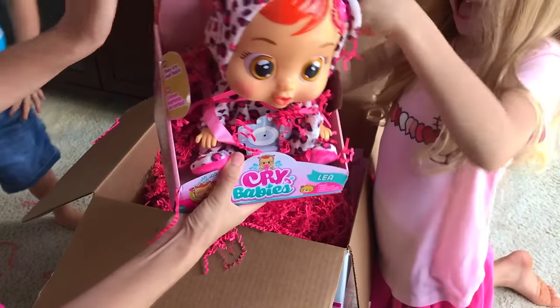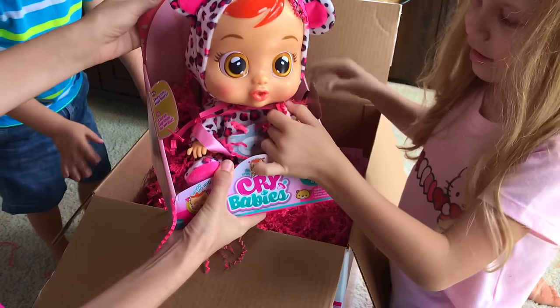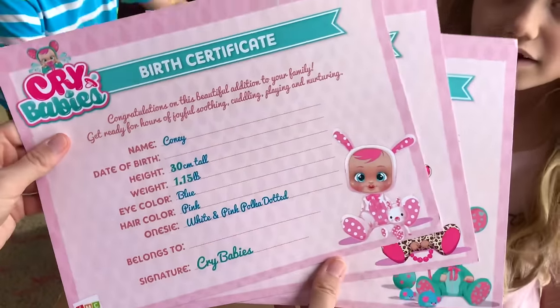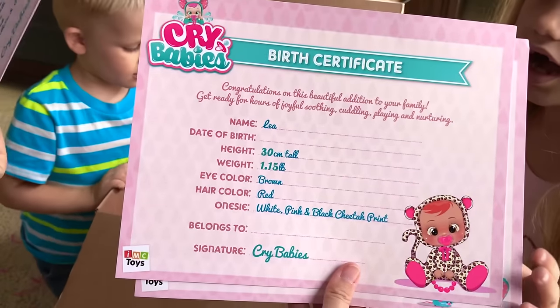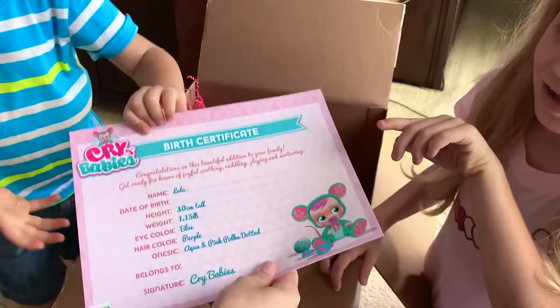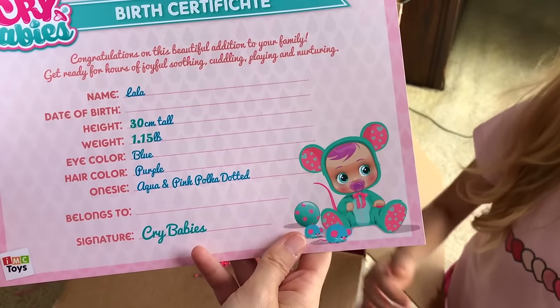And this one is Leah with orange hair and she looks like a little baby leopard! How cute! There's the tail! We got three birth certificates — one for Connie the bunny, Leah the leopard, and Lala the... actually I think it's a mouse! It looks like a mouse because there's a tail! I think that's Kaden's!